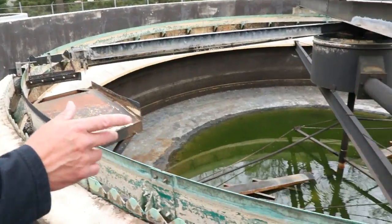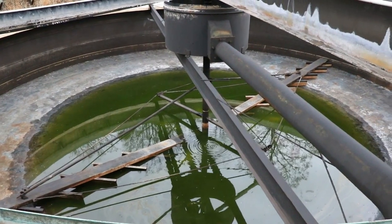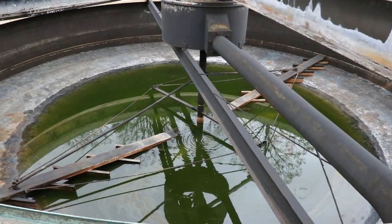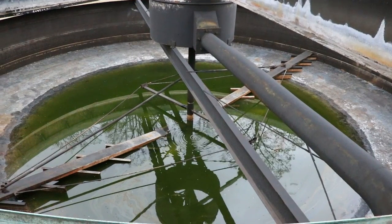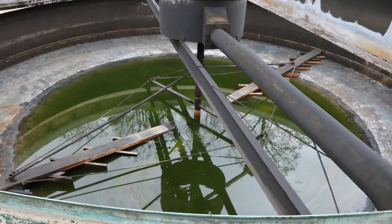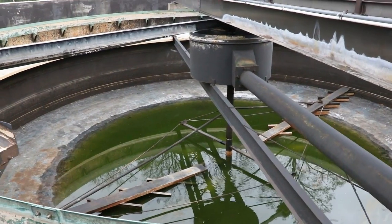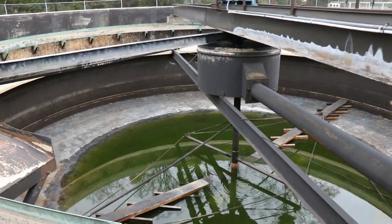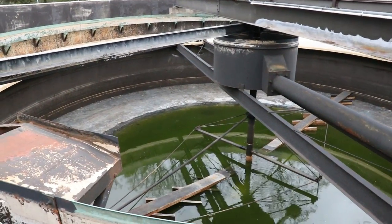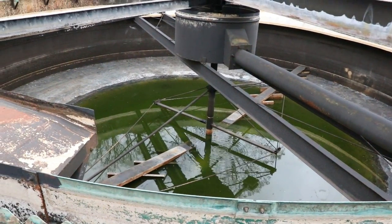We'll look at the live tank, but this tank is out of service. All the water flows through that large conduit into the baffle and then settles. The flights then move the solids to the center where a pump removes them. Again, the solids go to anaerobic digestion and the water goes to be chlorinated. There's always about a foot of solids maintained in there because it continuously processes.